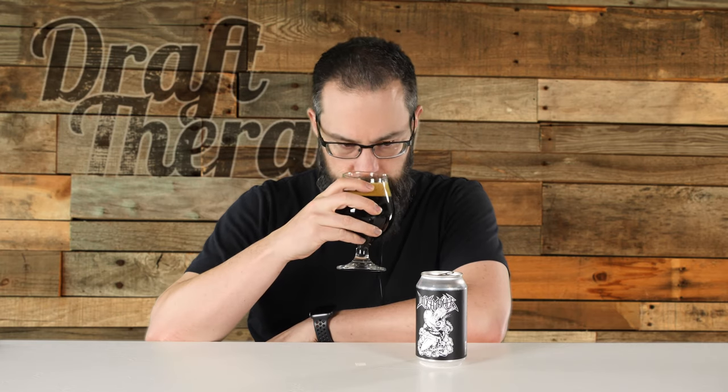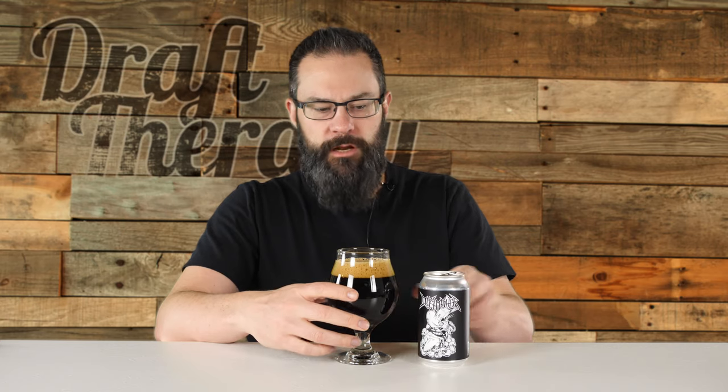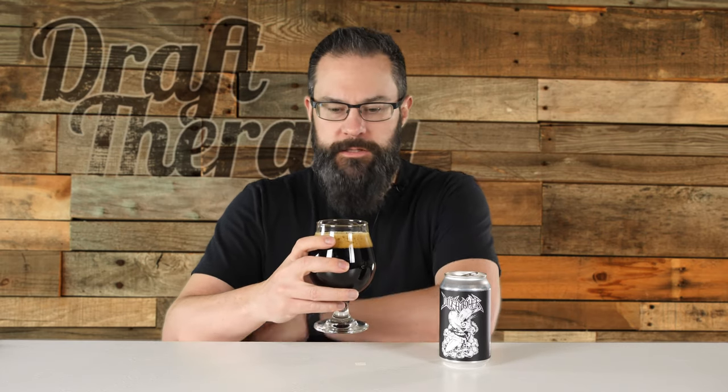Putting a nose on the glass — still kind of picking up a bit of a root beer note, like a black licorice kind of note, just a real tiny bit. But a lot of chocolate comes through in there, maybe a bit of caramel. I'm getting a lot of that licorice-y, root beer-y aroma. So let's go ahead and dive right in. Cheers.